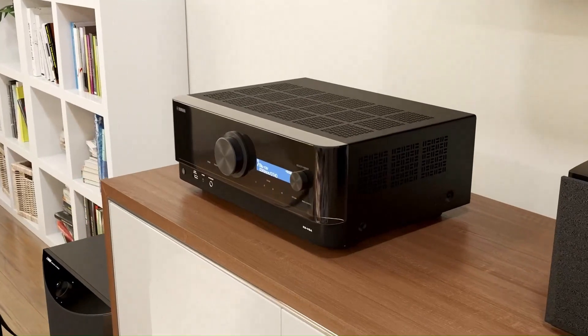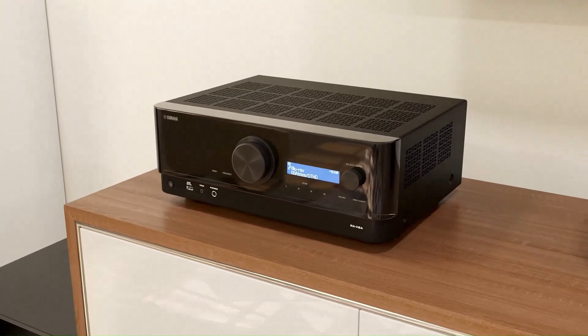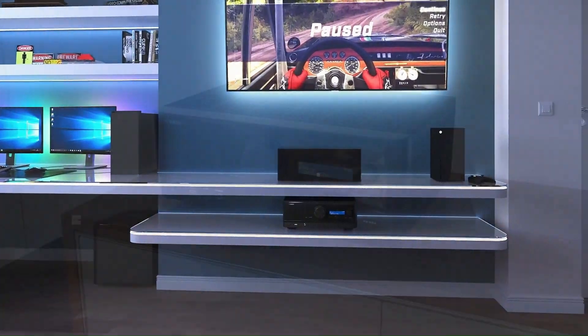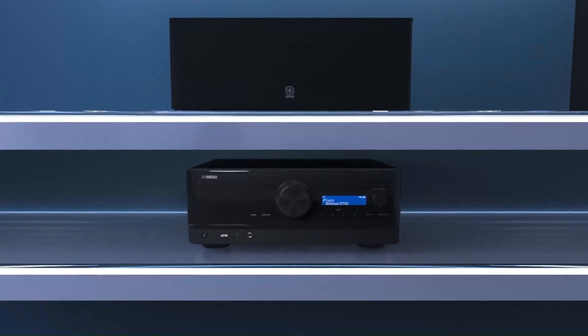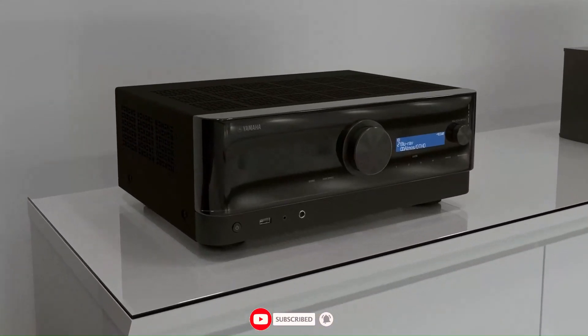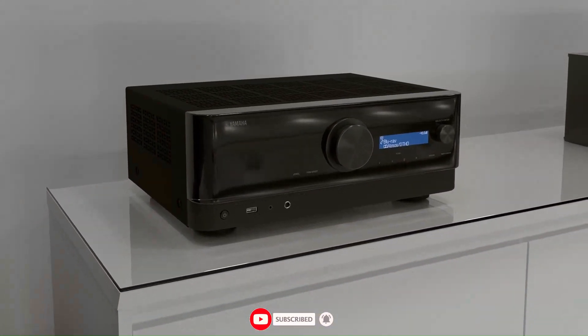That wraps up our list of the top 5 AV receivers with advanced crossover settings. I hope this helps you find the perfect receiver for a well-balanced and immersive audio experience. Don't forget to like, subscribe, and hit the bell icon for more expert tech reviews. Thanks for watching and see you in the next video.